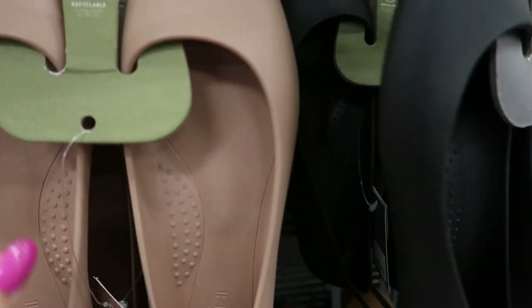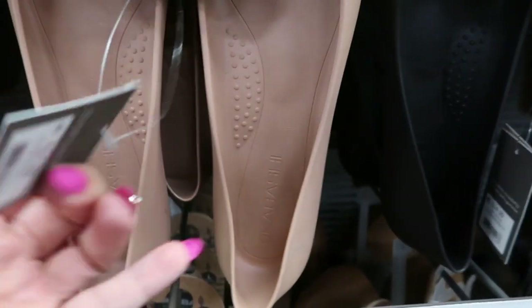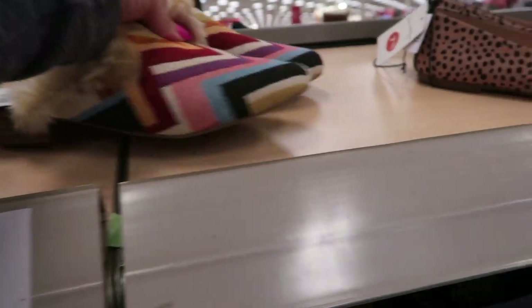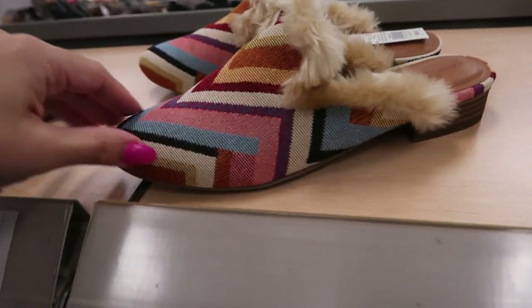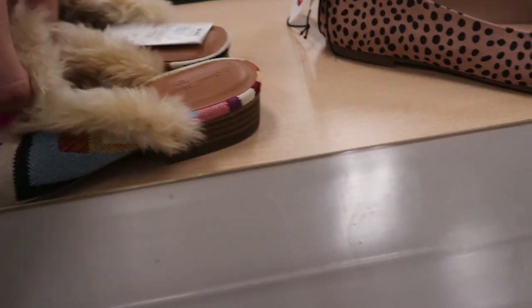They're eco-conscious and recyclable. How cute are these mules? They're $24.99 from Universal Thread but they look so fun with the fur. I love that color — I think I need to get these. The heel is like a half inch.